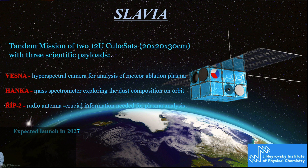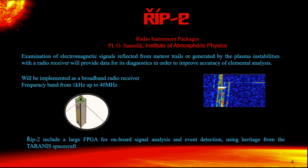Slavia is a tandem mission of two very small CubeSats, 20 by 20 by 30 centimeters — it is really small — with three different scientific payloads. One is Vesna, a hyperspectral camera for analysis of meteor ablation plasma. The second is Hanka, a high mass spectrometer exploring dust composition on orbit. And the last is JEEP. If this project is realized, the expected launch is 2027.